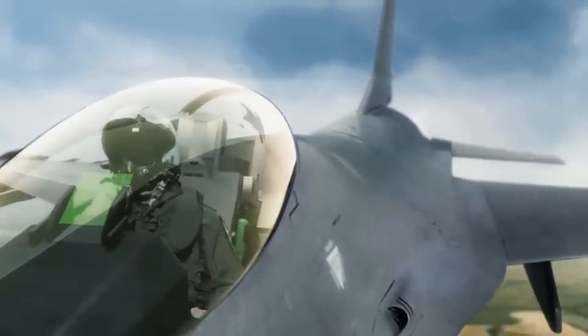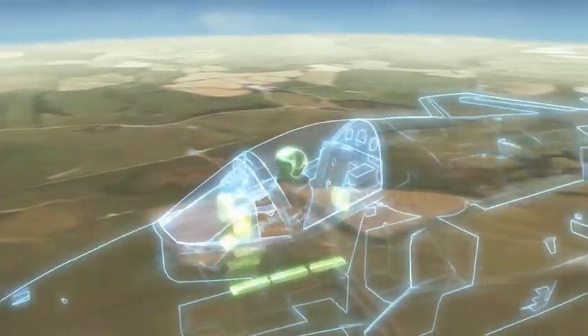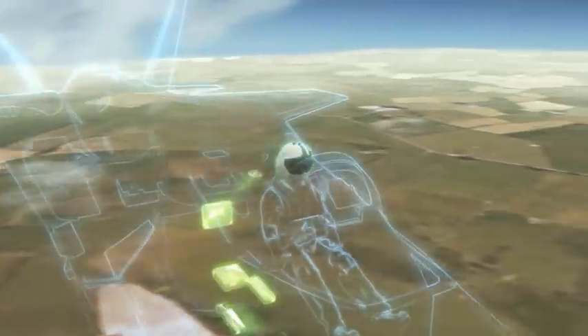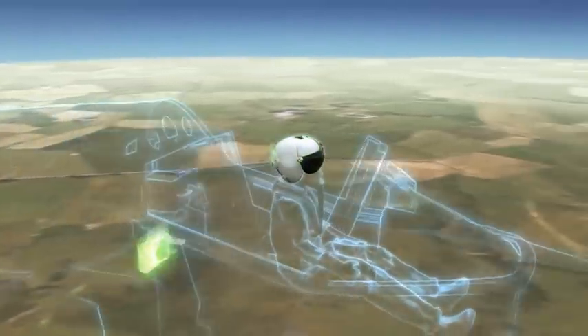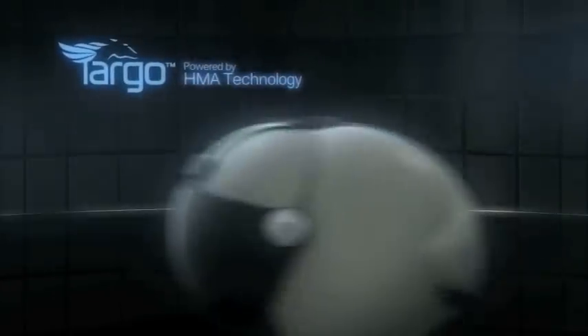Now, Elbit takes helmet-mounted systems another step forward, bringing the power of advanced avionics into your helmet, minimizing integration needs and enhancing operational capabilities. Elbit Systems presents Targo.